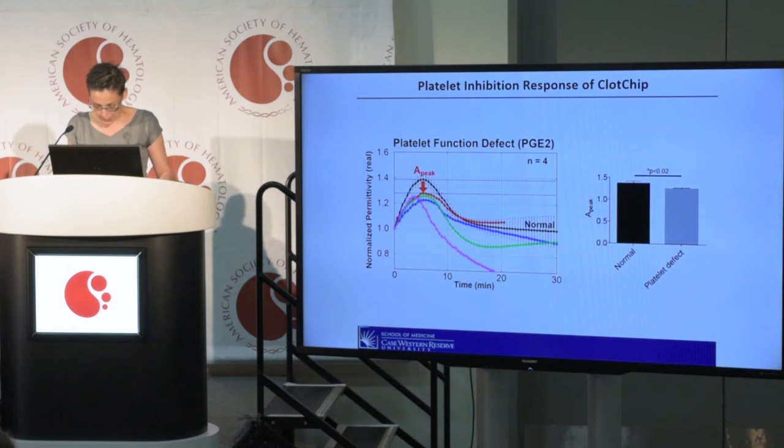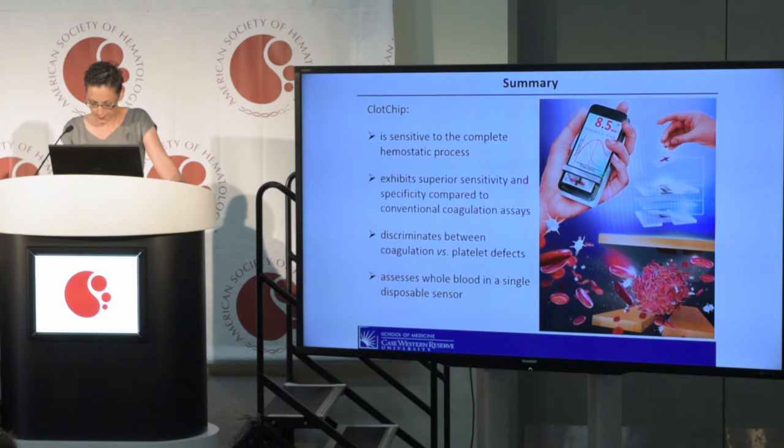In summary, CLOCHIP is a novel microsensor that enables dielectric coagulometry to be performed in whole blood using a minuscule volume of blood. We show that CLOCHIP readout is sensitive to the entire hemostatic process, including thrombin formation and platelet activation, enabling a comprehensive assessment of hemostasis on a portable platform.